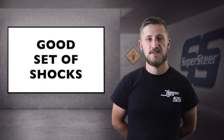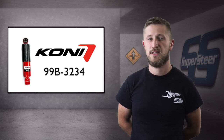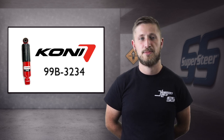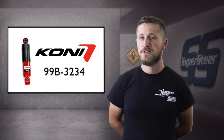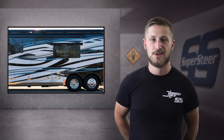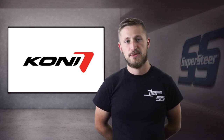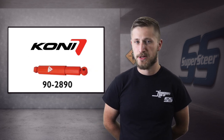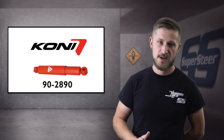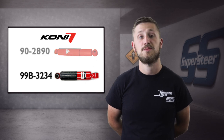To fix porpoising, a good set of shocks can help quite a bit. A great option is the Kony Evo 99B3234, which provides a nice ride and cuts down on porpoising significantly compared to the original shocks. However, there are some cases where a bit more strength is needed than what the 3234 provides. Kony did at one time offer a stronger manual adjust shock, the 90-2890, which did a better job of controlling porpoising at its maximum adjustment points, but it didn't offer the ride quality advantages of the Evo 99B3234, and it has since been discontinued.